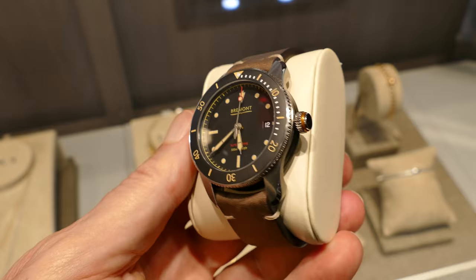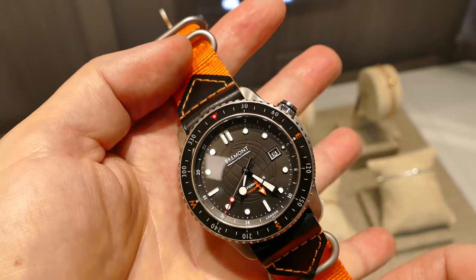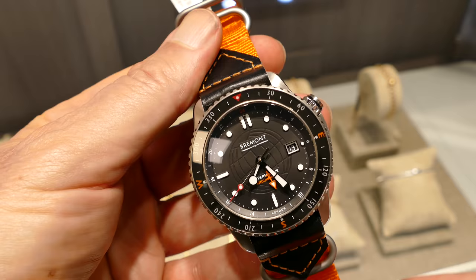Here we have the S-301 dive watch in 40 millimeters. This year they've scaled them down a bit, going with 40 millimeters versus the previous 43. This is the Vermont Endurance in titanium, a limited edition for this year, with a beautiful NATO strap in orange and black.